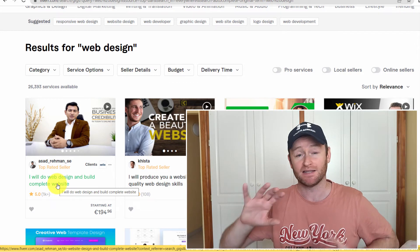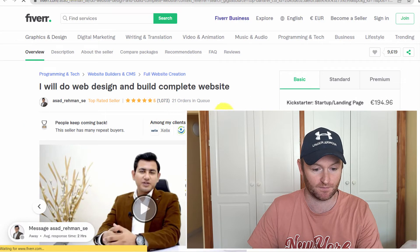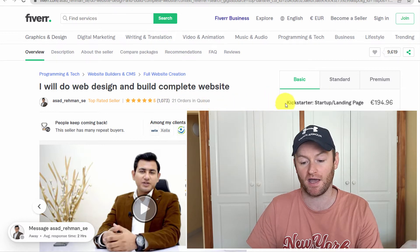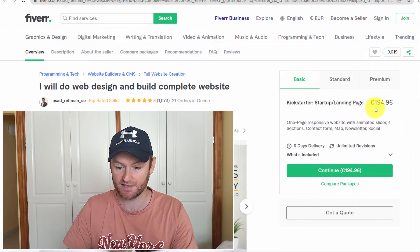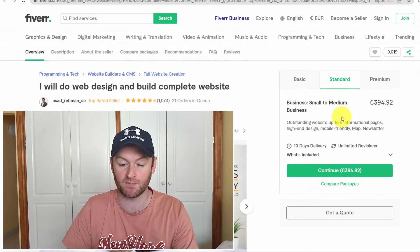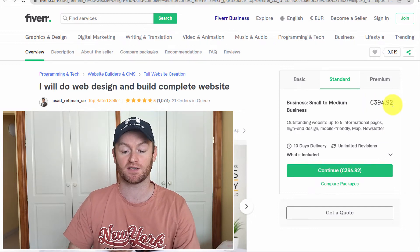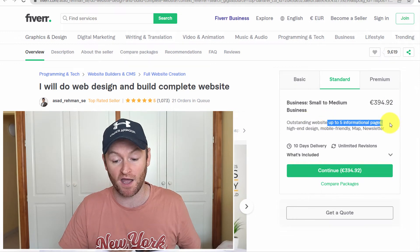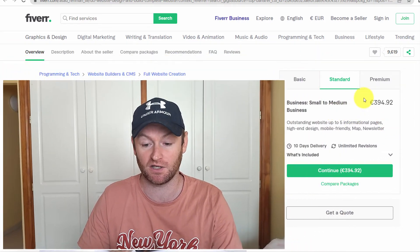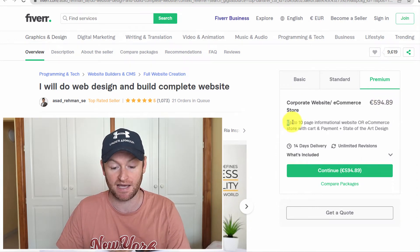Let's look at this top seller's gig. He has 1,073 reviews and 21 orders in the queue. His minimum price is €194, his standard package — an outstanding website of up to five informational pages — is €394, and his premium 10-page website is €594. The amount of money that can be made doing web design on Fiverr alone is absolutely huge.